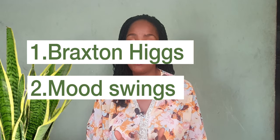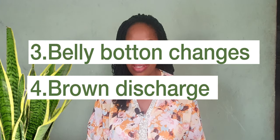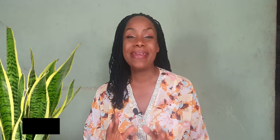So are the Braxton Hicks contractions, the mood swings, belly button changes, brown discharge, and fatigue. My name is Javita and this is a research-based channel for women and everything women. If this looks like what you've been looking for, you might want to stick around because this is just a section of the whole channel — the picture is bigger than what you can see.